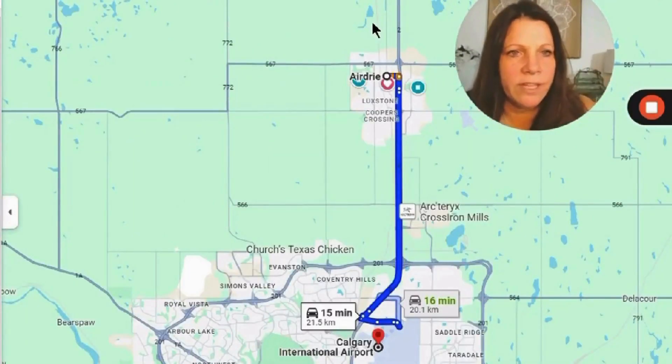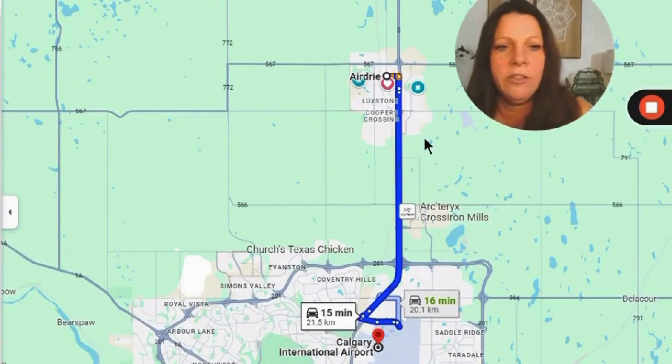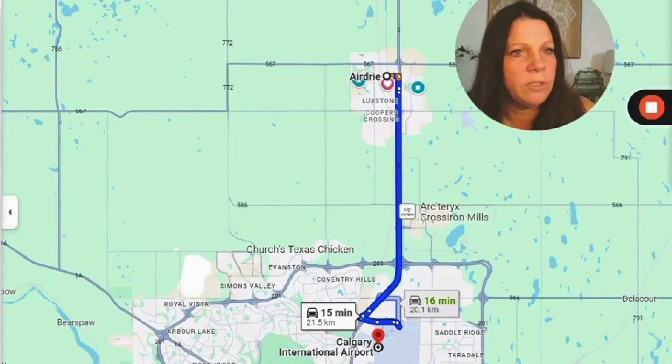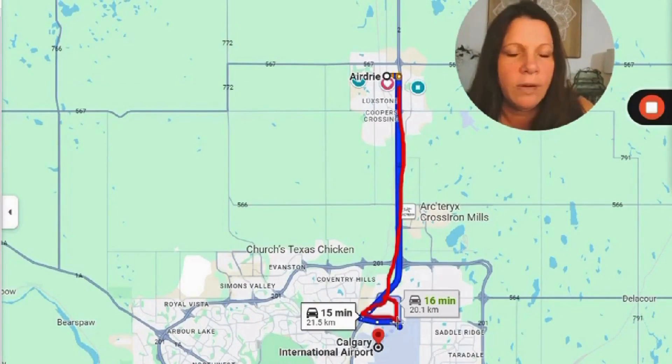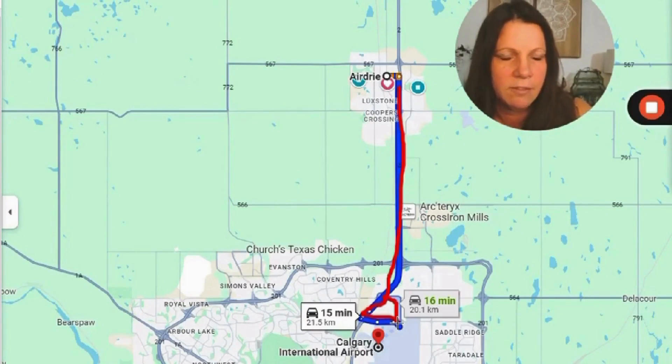The International Airport is very close to Airdrie — about 15 minutes to get to the airport. You would just be jumping onto the QE2, and then there are a couple of airport exits you can choose from. Either one will get you there. The great thing is if you have family or friends flying in to visit, they can give you a call when they've landed, and by the time they've gotten their luggage, you will be meeting them at the door.